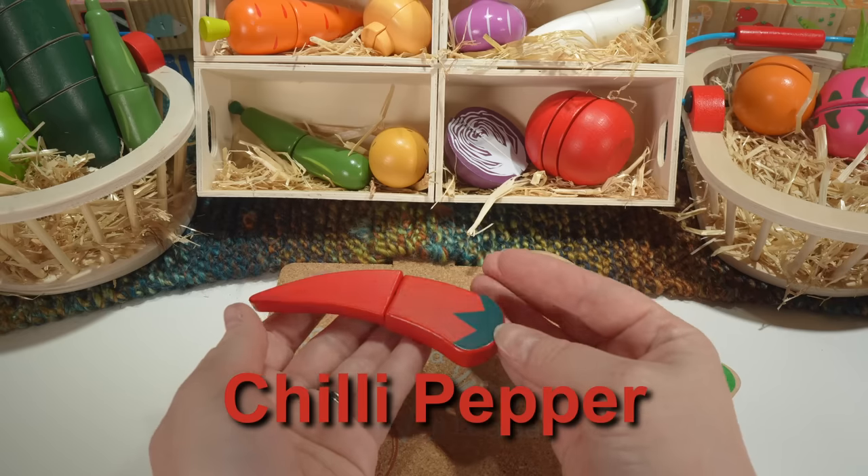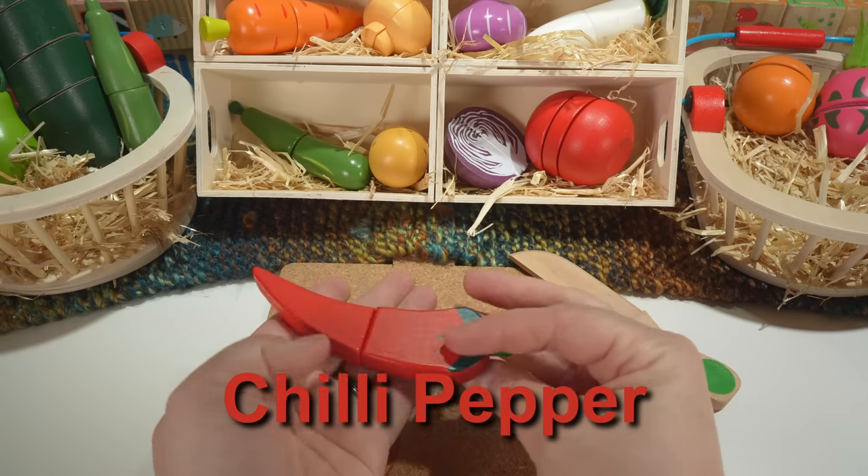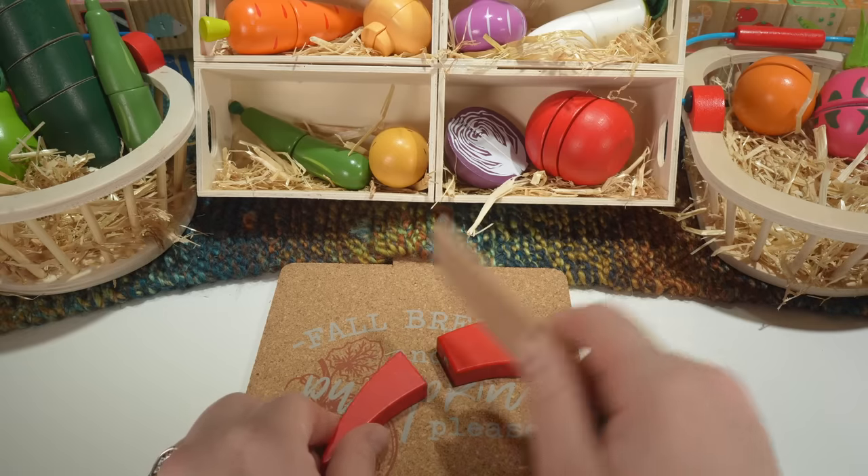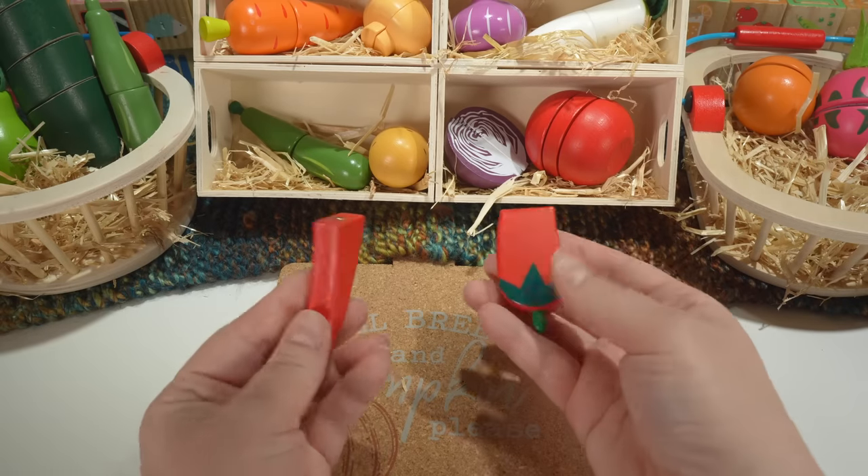Here's a chili pepper. Our chili pepper is red. Chili peppers are fruit.